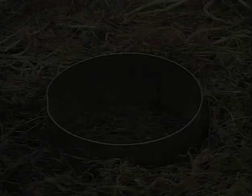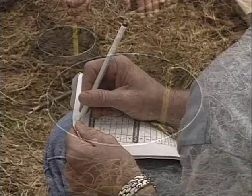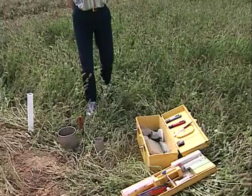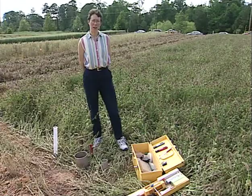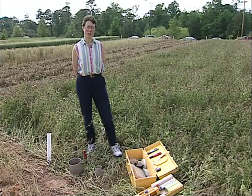Mike talked about several general principles about soil management practices that improve soil quality. But the specifics of how you apply these practices to your situation depends on the specific soils and land uses that you're working on. So it's important to monitor and assess soil quality to understand what effect your management practices are having on the soil.